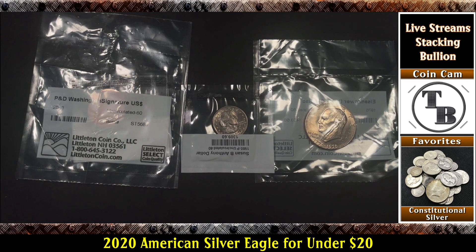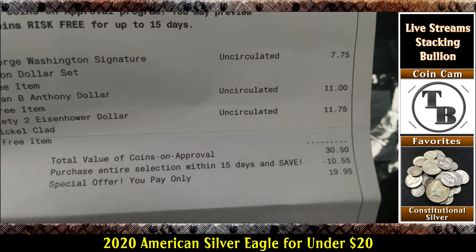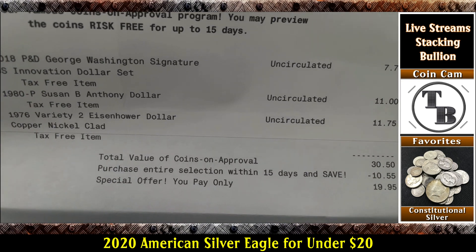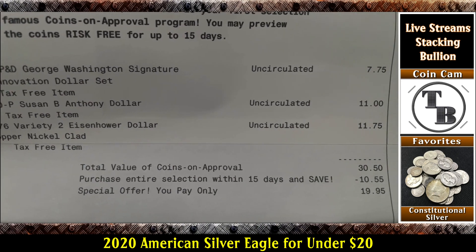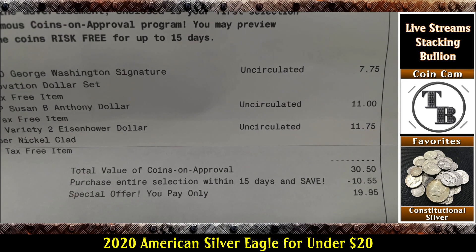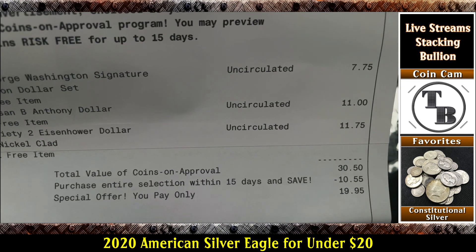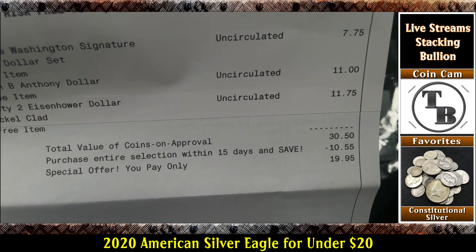So let me see what they want to charge me for this. The P&D George Washington dollar coins they want $7.75 for. The Susan B. Anthony they want $11 for. And the Eisenhower dollar they want $11.75 — for a total of $30.50. And if I pay within 15 days, I get a $10.55 discount, coming out to $19.95.